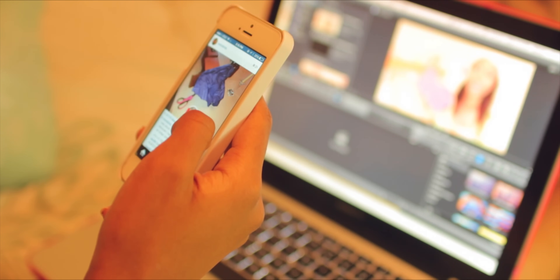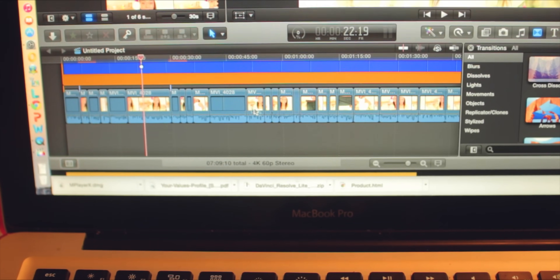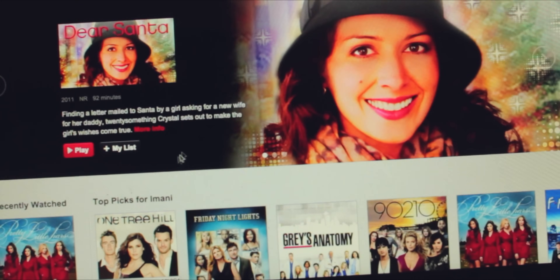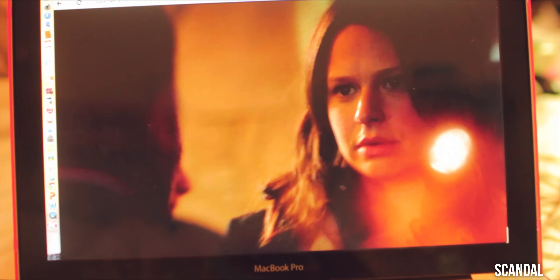I also edit videos for a while. On Netflix, some of my favorite shows are How I Met Your Mother, Scandal, Gossip Girl, and Greek. For some reason they took Greek off Netflix this year so I watched it on different websites.